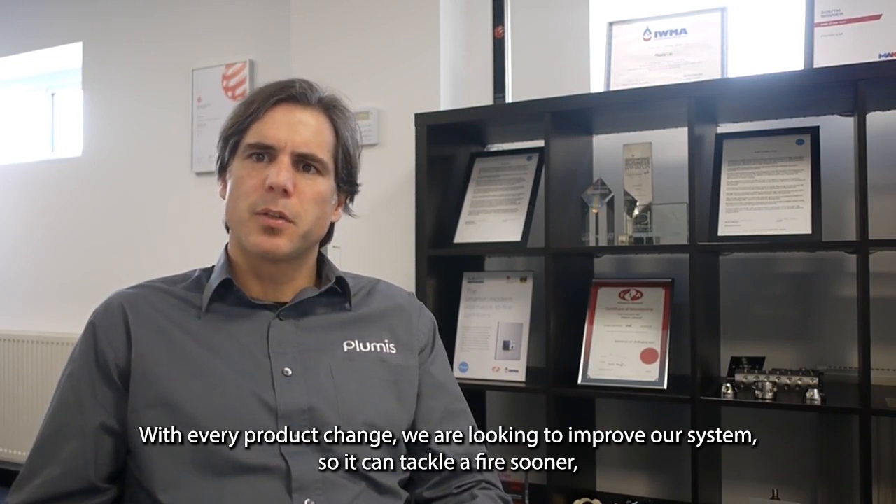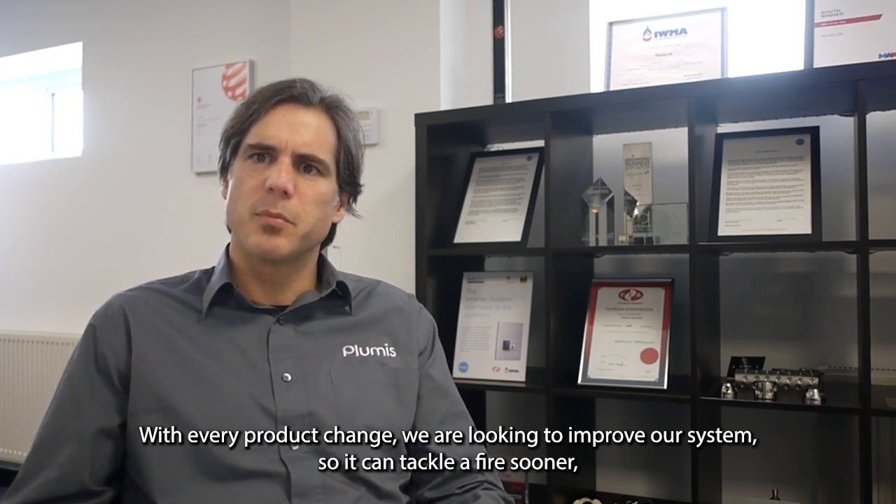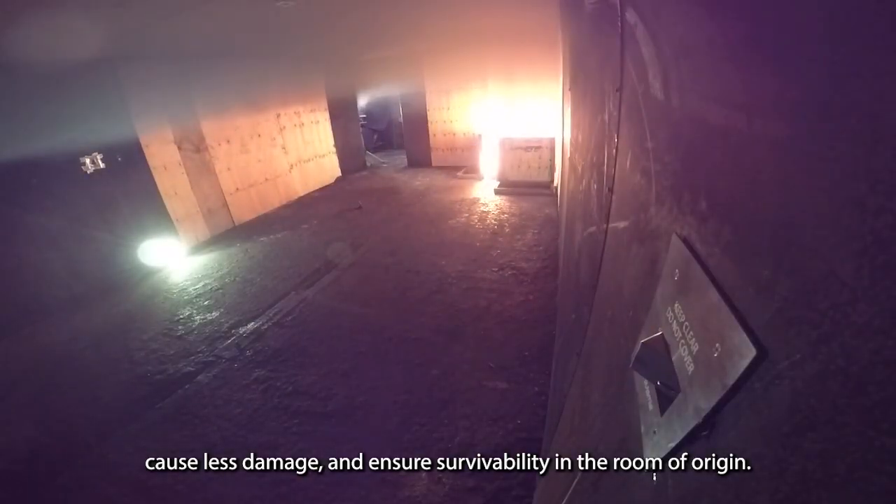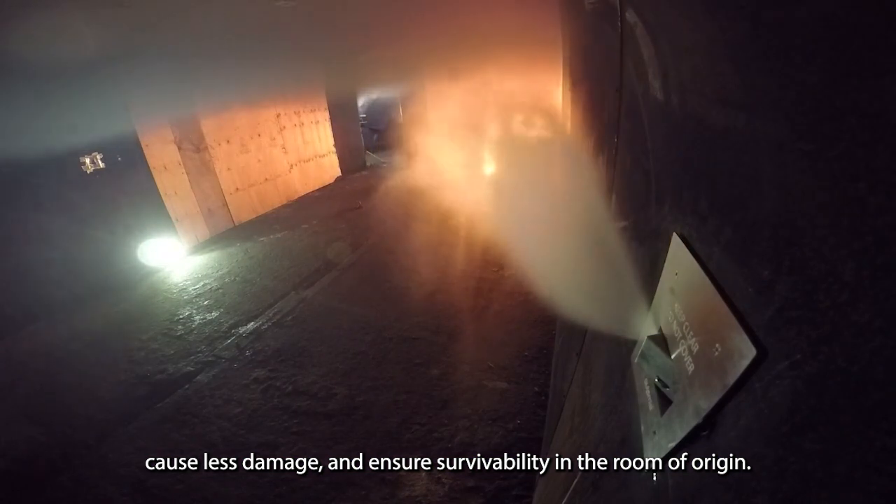With every product change, we are looking to improve our system so that it can tackle a fire sooner, cause less damage, and ensure the survivability in the Room of Origin.